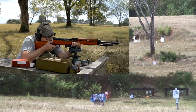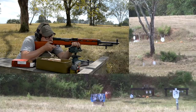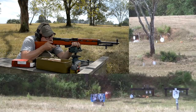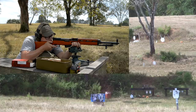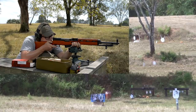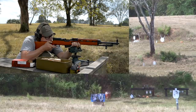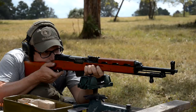High center. About the center of the gong. Off the right edge about six inches. High left. Off the right edge. High center. Same spot. Off the left edge about three inches.